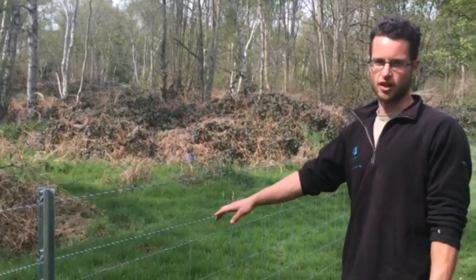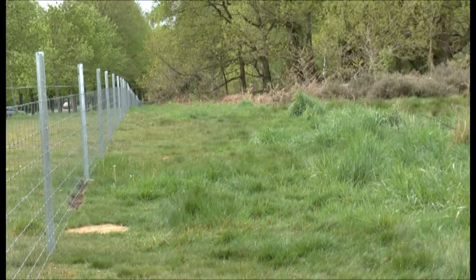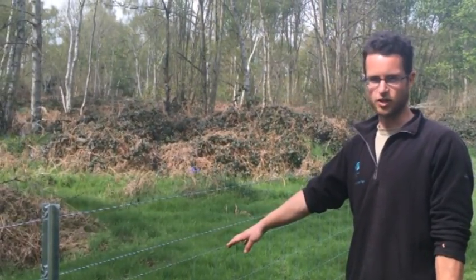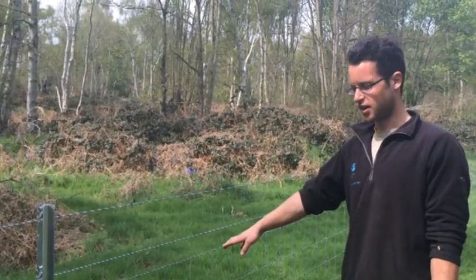Wooden posts in our acid soils tend to rot after about five years, so this should hopefully mean a lot less maintenance issues for us and also be better value for money as well. So although it is more expensive to install, hopefully we won't need to replace it at regular intervals in the future.